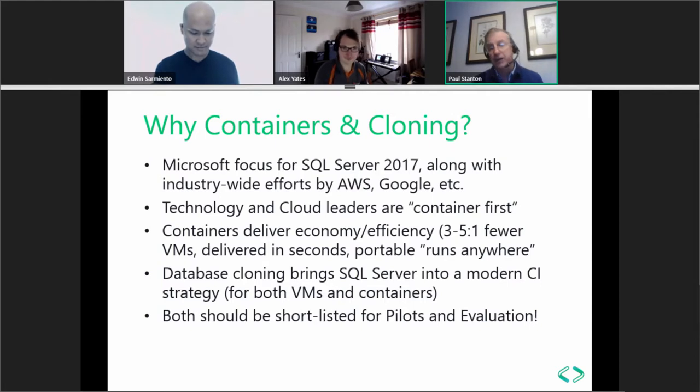There's a big focus at Microsoft as well as industry-wide — AWS, Google, and others — with huge investments in container-based technologies. You're going to hear a lot more about containers with SQL Server. SQL Server DBAs have an opportunity to automate the delivery of infrastructure through an application-driven workflow. Database cloning is all about the virtualization of storage and delivery of database environments.